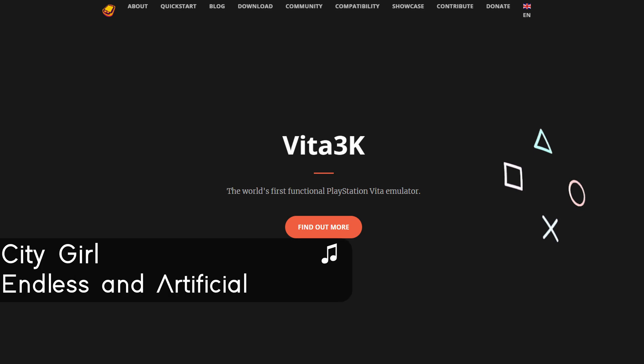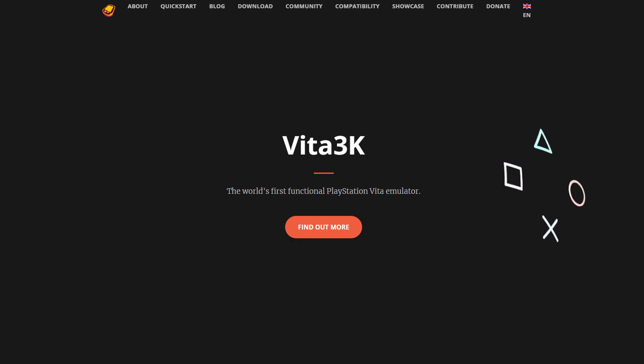The Vita is a system unloved by Sony, left to die after about a year of support. That said, the community for the PS Vita still exists to this day thanks to its modability, which makes it extra unfortunate that the Vita emulation scene is in such a sad state of affairs.